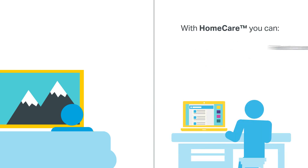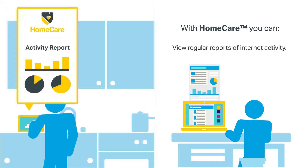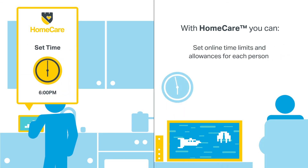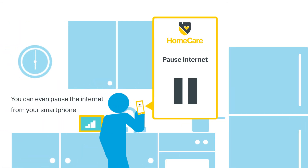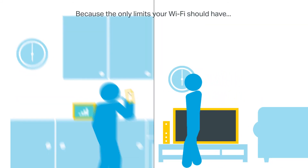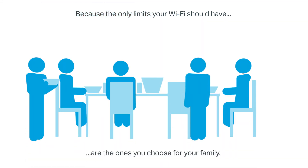With Homecare you can restrict content by person or add to a list of blocked sites. View regular reports of internet activity. Set online time limits and allowances for each person. You can even pause the internet from your smartphone. Because the only limits your Wi-Fi should have are the ones you choose for your family.